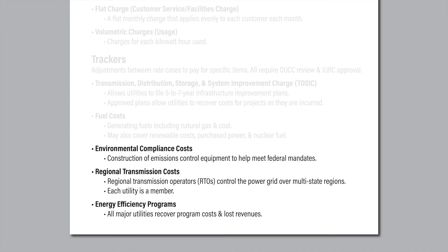Environmental compliance costs may also flow through trackers. Though Indiana is transitioning to using new sources to generate power, it has traditionally relied heavily on coal. As federal laws and regulations required utilities to install scrubbers and other technologies at coal-fired plants to reduce emissions, state law has allowed the utilities to recover these costs through rates. Each major Indiana electric utility is a member of a Regional Transmission Organization, or an RTO, either the Carmel-based Mid-Continent Independent System Operator or the Pennsylvania-based PJM Interconnection.